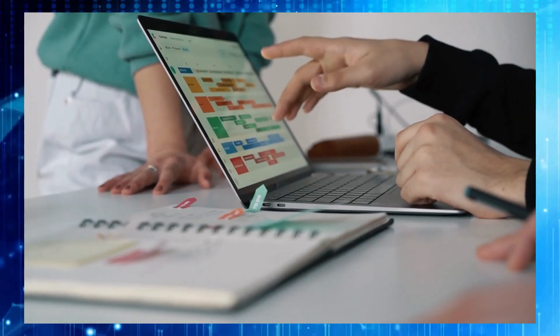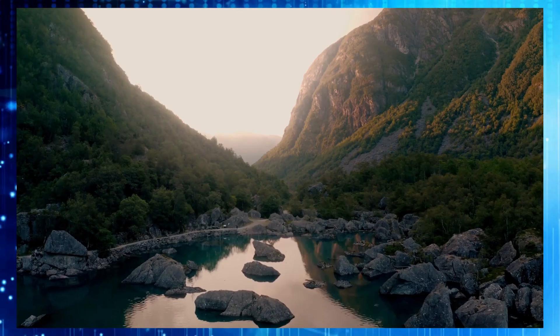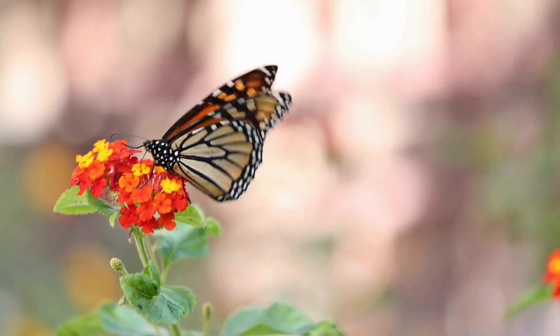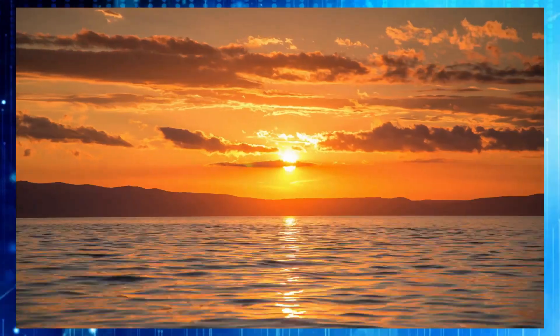As anticipation mounts for the Pixel Fold 2, enthusiasts eagerly await how Google's latest offering will push the boundaries of innovation in the foldable smartphone market. With its larger screen and refined design, the Pixel Fold 2 represents an exciting step forward.